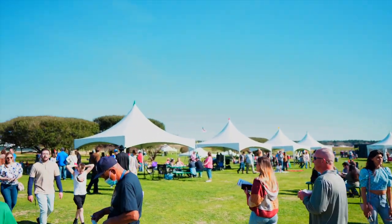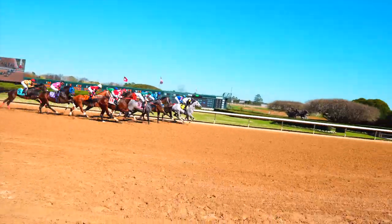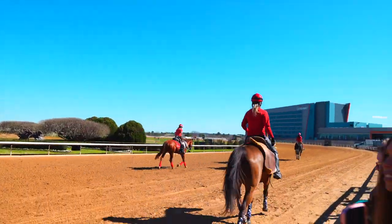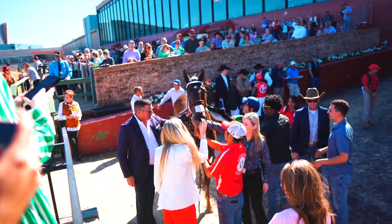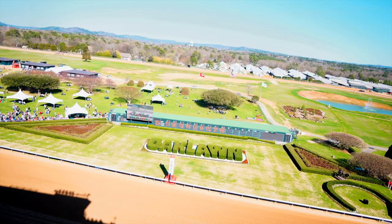The infield is actually free admission to the races and a great place to come hang out on a beautiful weekend afternoon. From the front row to the roof, we got to take in the races from all different vantage points.